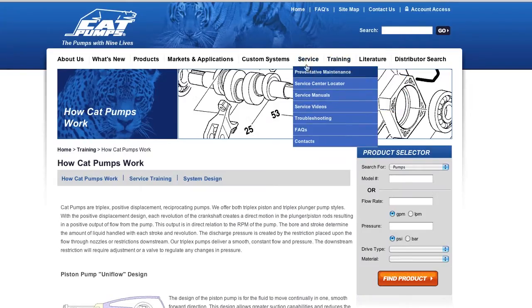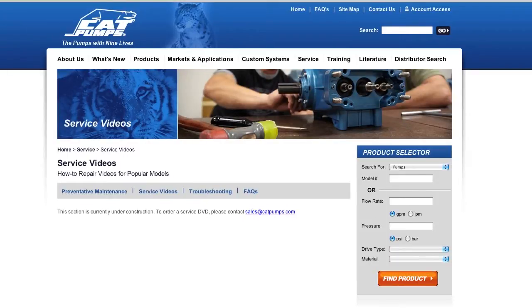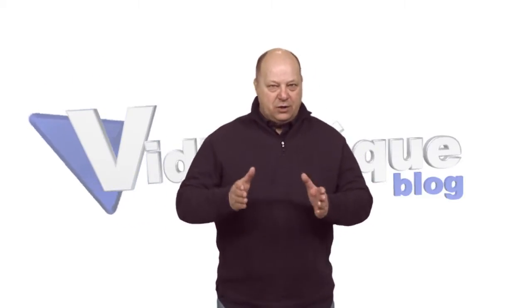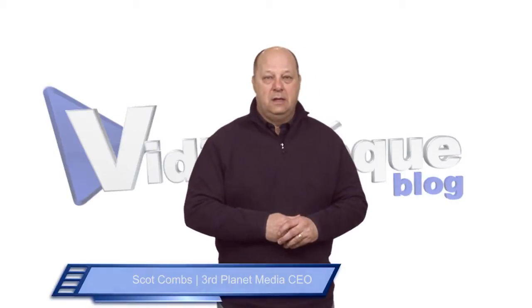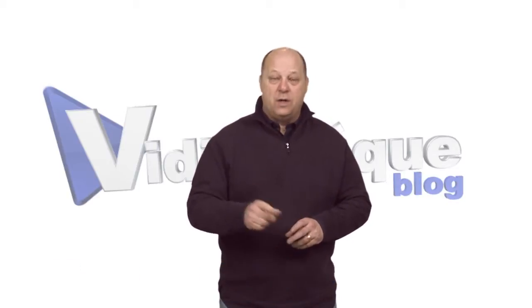I immediately sprang into action by clicking the link provided and was greeted with abject disappointment, to be candid and frank. The site's copyright says 2012. Even if the site launched December 31st of 2012, there has been ample time to get a video or two on the site by now. We recommend having several videos ready to go at launch to avoid this problem.